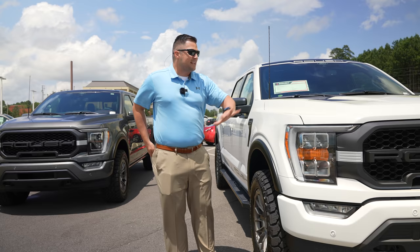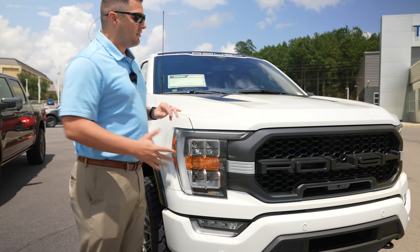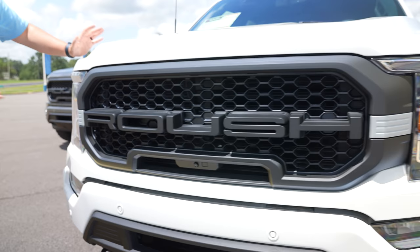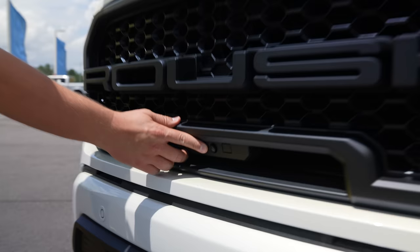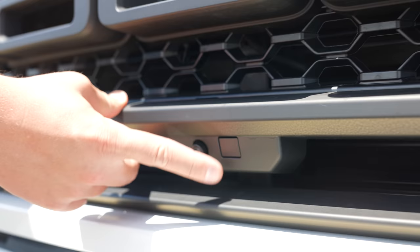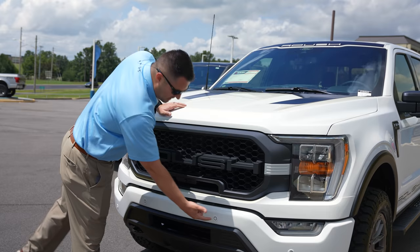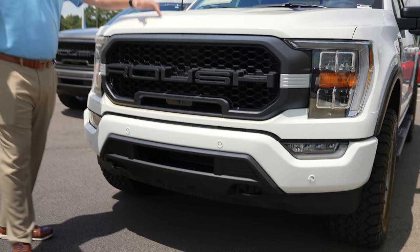Now that the wide body fender flare question is out of the way, let's cover what Roush has done on this XLT. Up front you've got the Roush dedicated grille — unpainted hard plastic that looks similar to a Raptor — with massive Roush letters. Below the vehicle there's a camera with a windshield washer fluid spray to keep it clean, plus a front parking sensor. Roush also added a lower rear bumper cover.